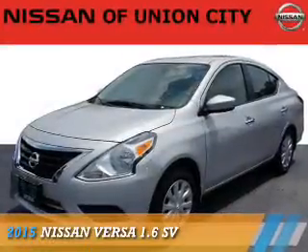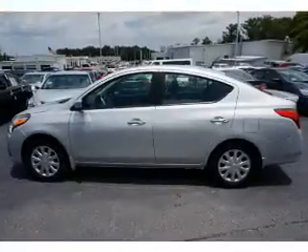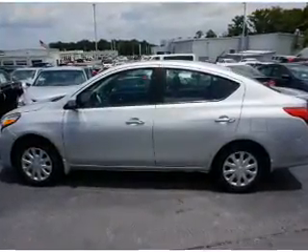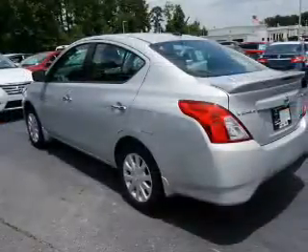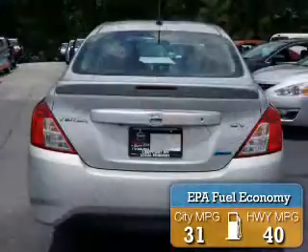Presenting the 2015 Nissan Versa. It's powered by front-wheel drive, a 1.6-liter, four-cylinder engine, and an automatic transmission. Great fuel efficiency saves you money by requiring fewer trips to the gas station.